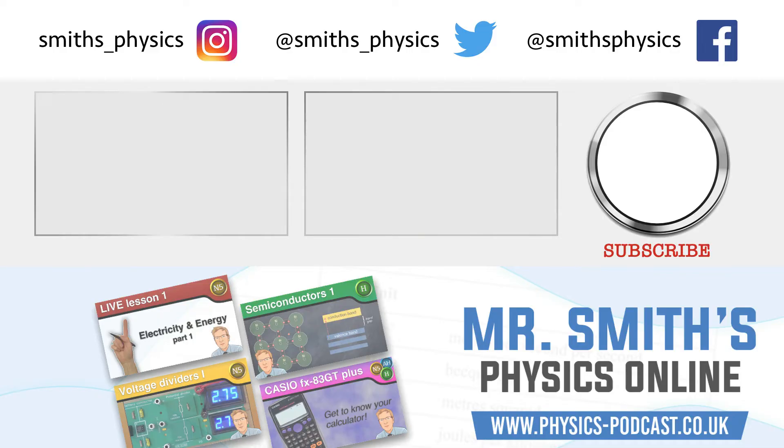If you found this video useful, then why not subscribe to the channel and hit the bell icon. And if you have any suggestions for future videos you'd like to see, leave them in the comments section. See you in the next one.